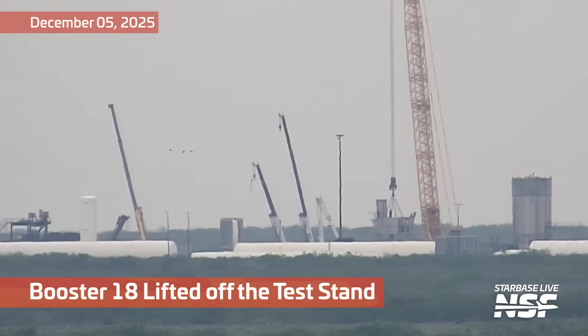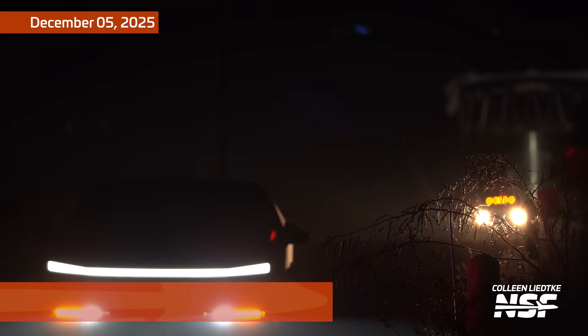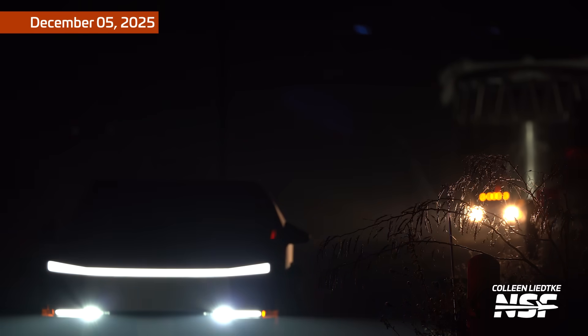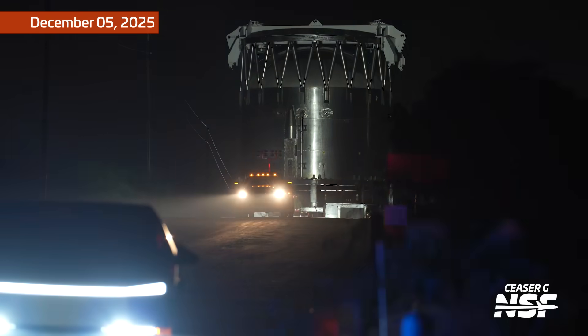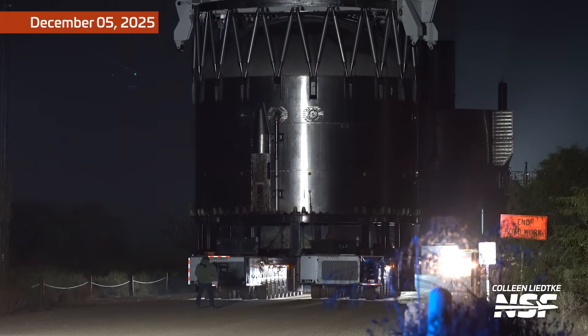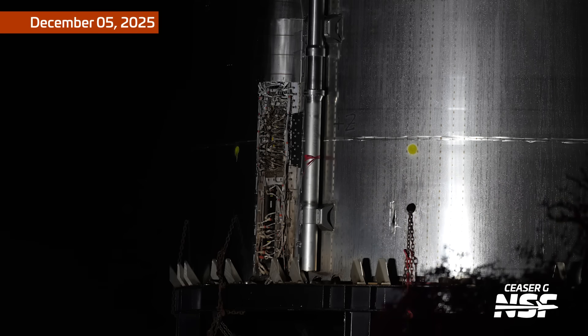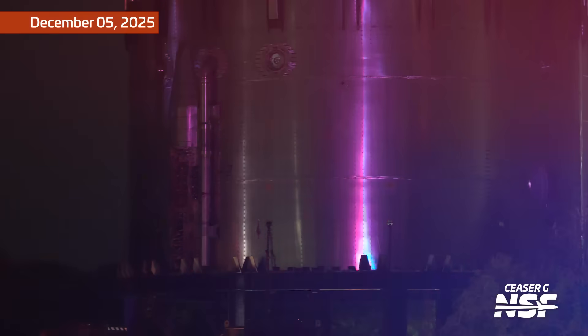There's Booster 18 going off the test stand — it's been mostly cut down. You can see just a few rings remain at the bottom. They're putting that stuff on transport stands and getting it out of Dodge. There's that new top section with the new hot staging section at the top of the booster. Got some raceway guts there. It's also raining — the drops of water rolling down the stainless steel as they're rolling this thing out. Straight-up art.